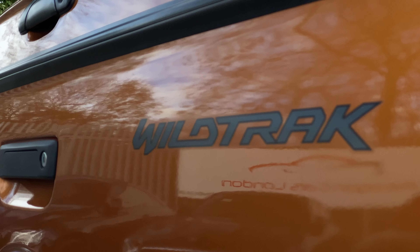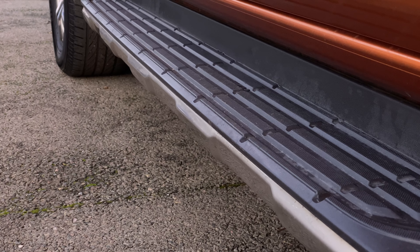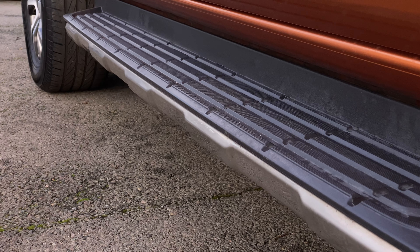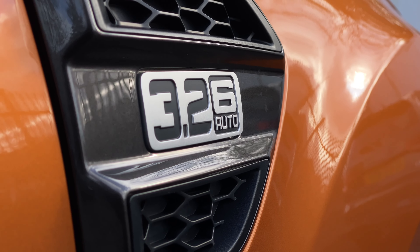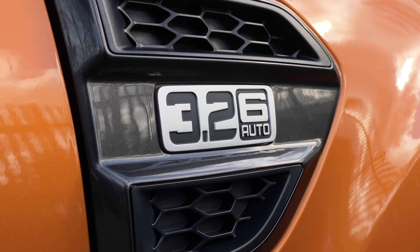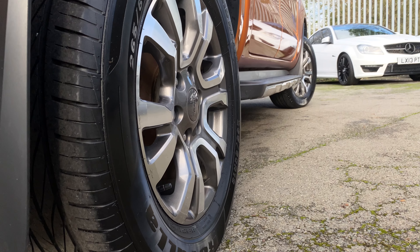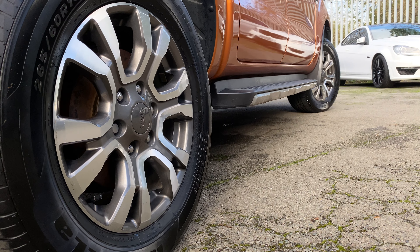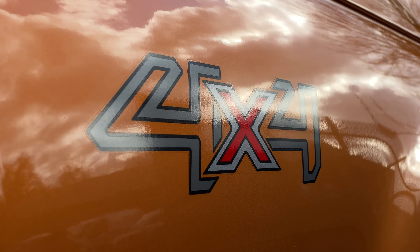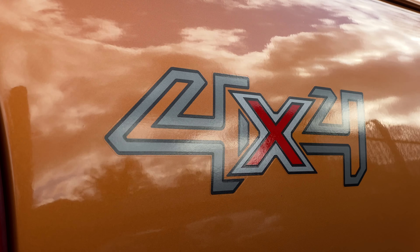While most pickup truck power plants are your bog-standard diesel engine, the one in this Ford Ranger is just a little bit more interesting. This is the 3.2-litre inline-five diesel. It's got that lovely five-cylinder thrum, which for me just gives this thing a bit more character. That thrummy engine produces 197 brake horsepower and 470 Nm of torque from just 1,500 RPM.